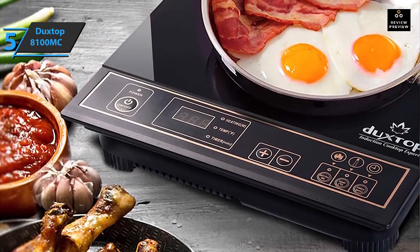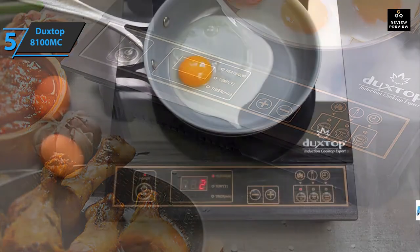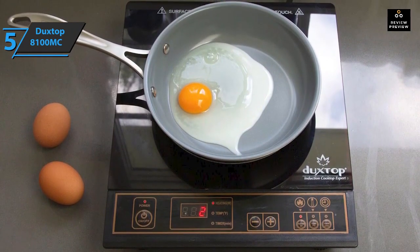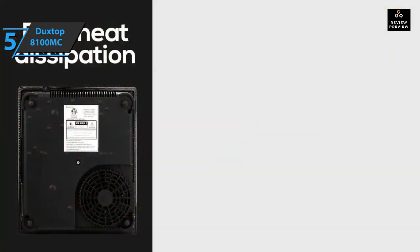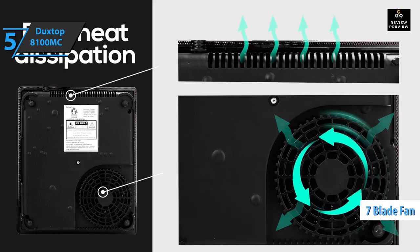You can set the induction cooktop to temperature mode or heating mode, ranging from 200 to 1800 watts. Safety features include automatic pan detection that shuts down the system if no pan is loaded within 60 seconds. A diagnostic error message system indicates when you're using non-induction cookware or when the pan is not properly positioned on the cooking surface.